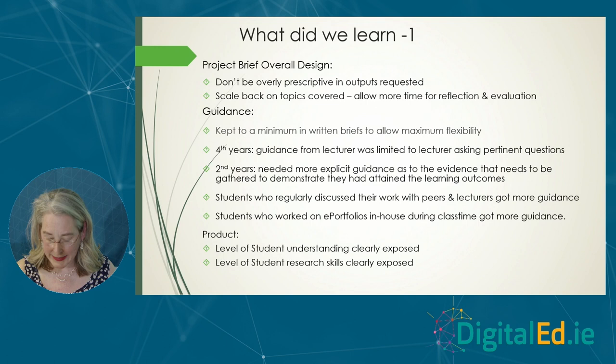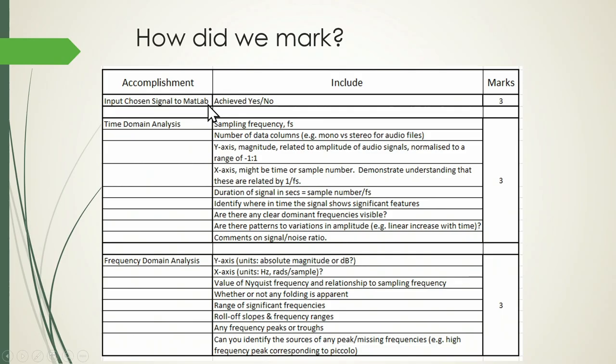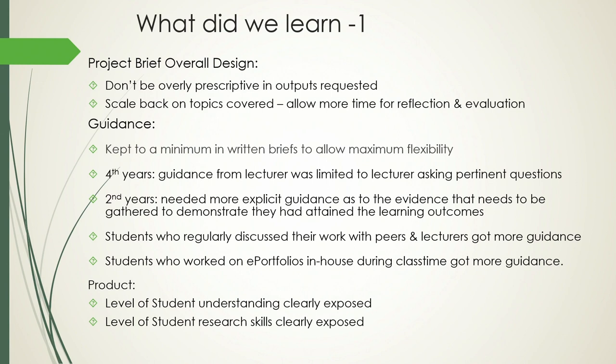We kept guidance to an absolute minimum to allow for student autonomy and flexibility. For fourth-year students that was absolutely fine, but for second years it didn't work — we had to go back and break it down, listing the kinds of elements they needed to discuss. They needed a lot more guidance. In terms of face-to-face interaction, fourth years needed only Socratic questioning: why are you putting that in, what are you hoping to show, do you think it shows that? Second years needed much more explicit help — being told directly that something was wrong, and also a lot more technical support like how to find Padlet or upload a video.